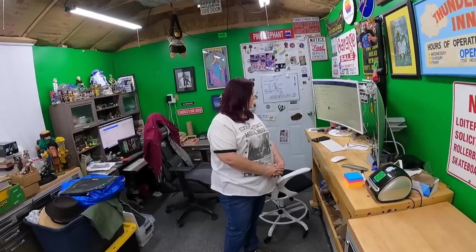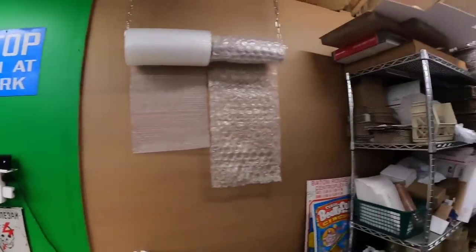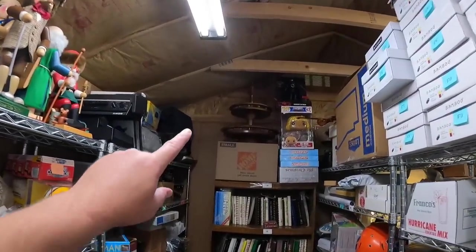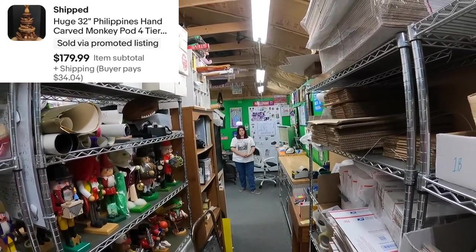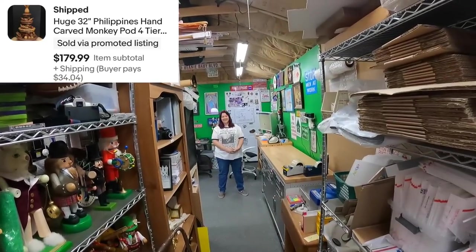Candace showed this to me and I said no no no, and then she gave me the look. She says she didn't give me a look because she knows I'm the one who has to pack it. But I'm glad she did because we're making well over $100 on it. We ended up selling it for $180.